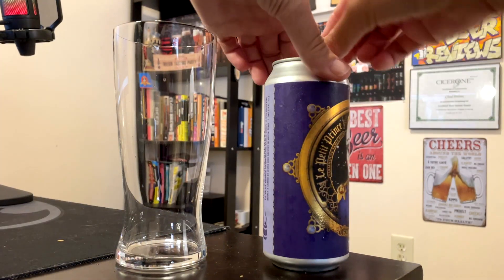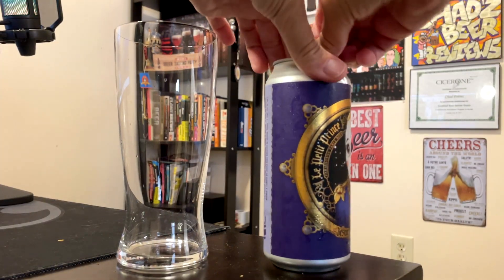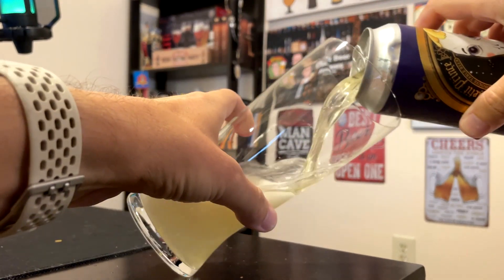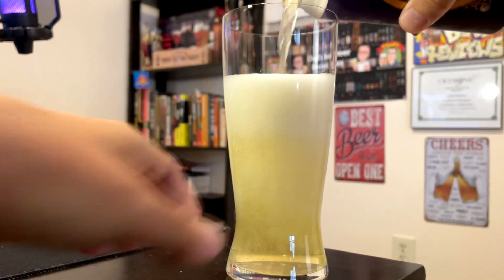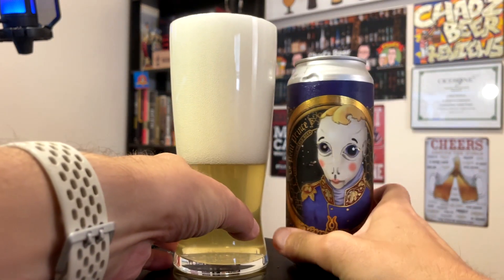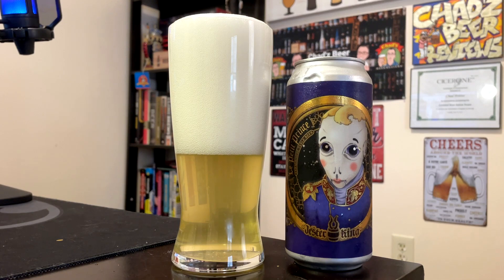All right, so I pour it into my Spiegelau lager glass. I feel like I haven't used this in a while. It kind of looks like a lager. It is that pale straw color — even lighter than Bud Light. It is a little hazy. We get a huge dish soap suds kind of foam. It took a while for it to settle down, and it has like those dish soap suds.